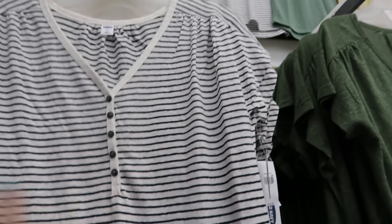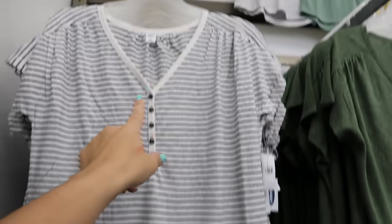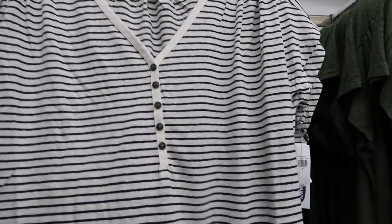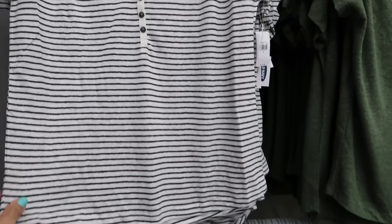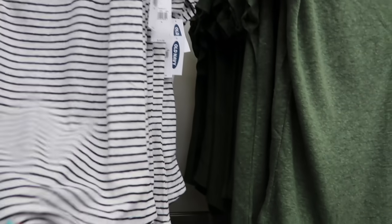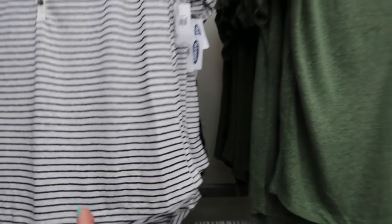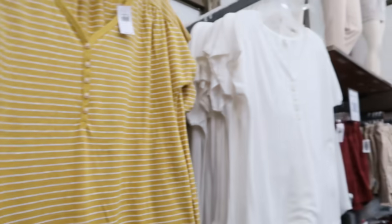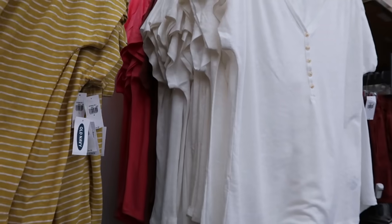I'm also seeing some new little henley tees — a linen type material with a V-neck, a little detail on the shoulder, and a drop sleeve. These are going to be 50% off so $12.50. It comes in navy and white stripe, olive, golden and white stripe, charcoal gray, white, rust, and pink.